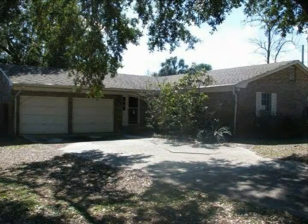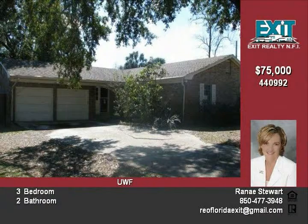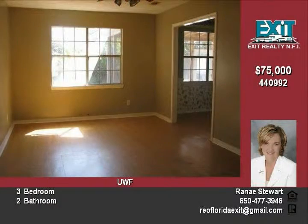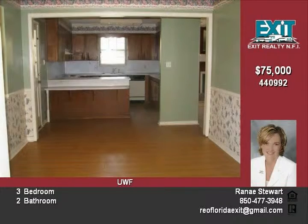Nice brick home in the UWF area. Home features a formal dining room that opens to the kitchen with a breakfast bar. There is also a cozy den with a fireplace. Off the back of the home you will find a screened-in patio that overlooks the privacy fenced yard and in-ground pool.